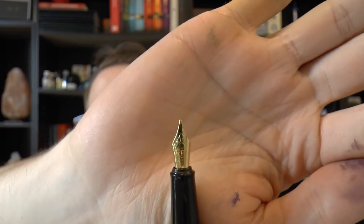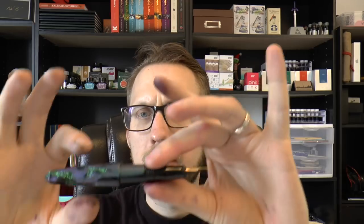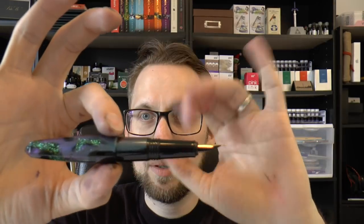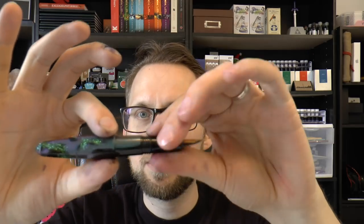Unfortunately the nibs are not rebranded — they just say Schmidt Iridium Point. I think it would be great if in the future we'd see Bennu nibs that are actually rebranded; it's just nicer. The nibs do write very smoothly, so that's the most important thing. Personally, I think uncapped the pens look a little disproportionate — a rather skinny section next to a very fat barrel. When you post it, that helps even things out a bit. It can also be eyedropped, which is cool.